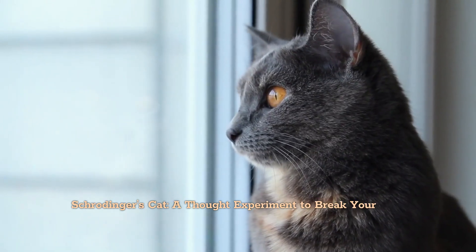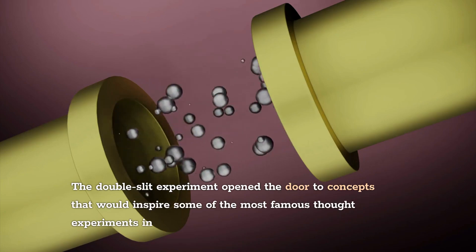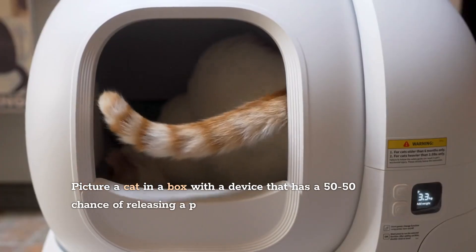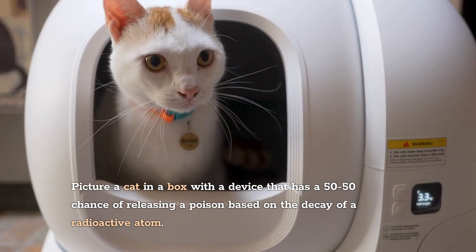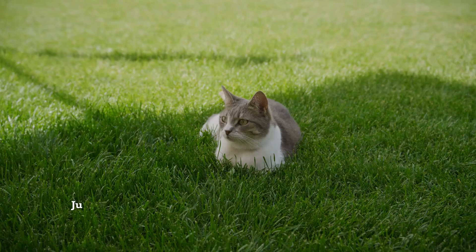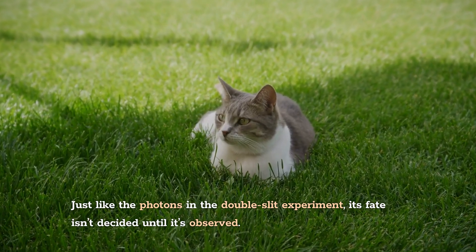The double-slit experiment opened the door to concepts that inspired some of the most famous thought experiments in physics, like Schrödinger's cat. Picture a cat in a box with a device that has a 50-50 chance of releasing a poison based on the decay of a radioactive atom. Until you open the box to check, the cat is in a superposition of both alive and dead — just like the photons in the double-slit experiment, its fate isn't decided until it's observed.